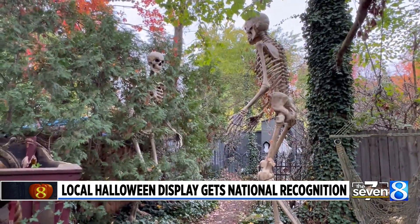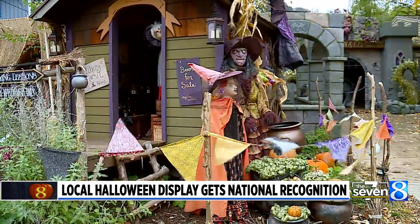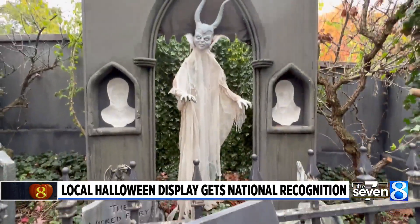Even though the Haunting of Storybook Hollow didn't win the competition, once Halloween has come and gone, the display goes back into storage and the countdown begins to next Halloween. My hope is to share a little bit of magic and escapism.